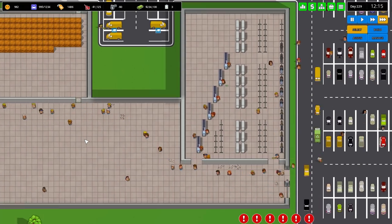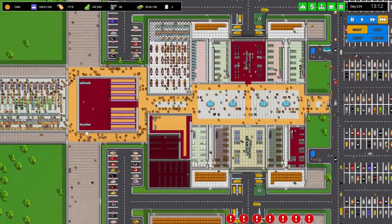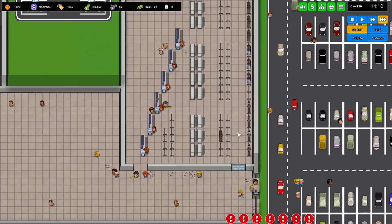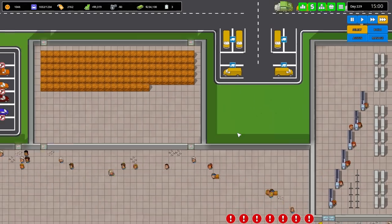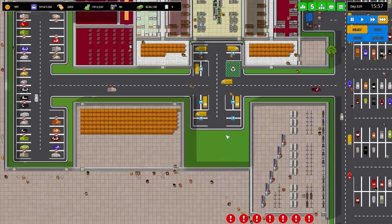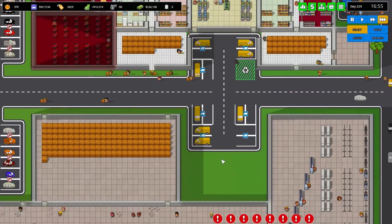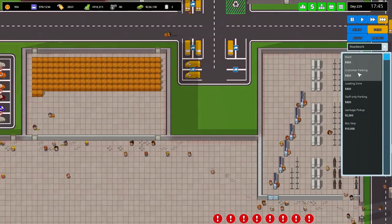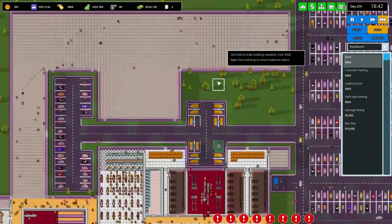A couple of people have been asking why I don't just have two stores for clothing — I might, I'll see how it goes. Oh my God, so many people moving through the middle of the mall there — it just looks ridiculous. I do not envy my janitors whatsoever; they have a lot of work to do. Garbage is blocking the place up a little bit there — it might be worth turning this area into a little garbage spot. Let's go to build, then to roadworks and go to road, and we can do garbage pickup there. That'll hopefully be pretty good for us.